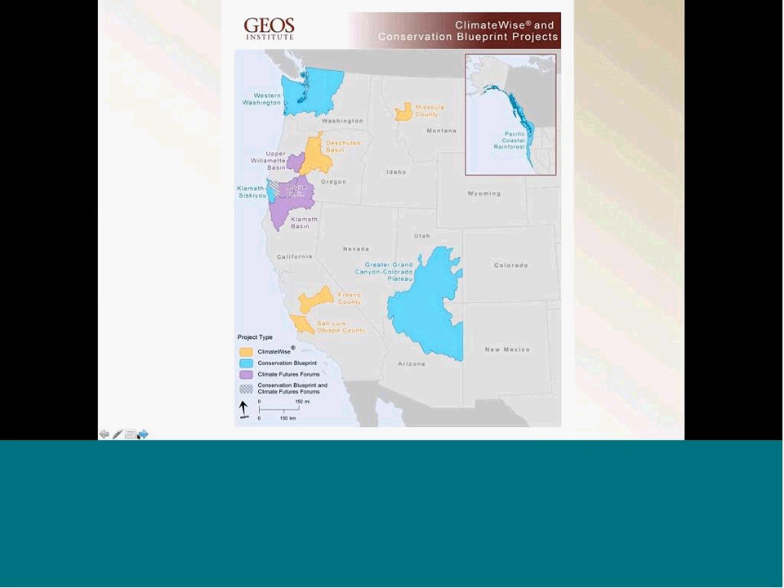I want to introduce a program we developed in collaboration with the Climate Leadership Initiative out of the University of Oregon. This map shows our blueprints in blue and community-driven processes — which we call ClimateWise — in purple and yellow. We work with local communities to integrate their planning across the watershed, across a county, or across a group of counties. In both counties where we've worked there are extensive amounts of public lands, and we'd like to see a process like ClimateWise adopted more widely, with coordinated planning across both public and private lands.